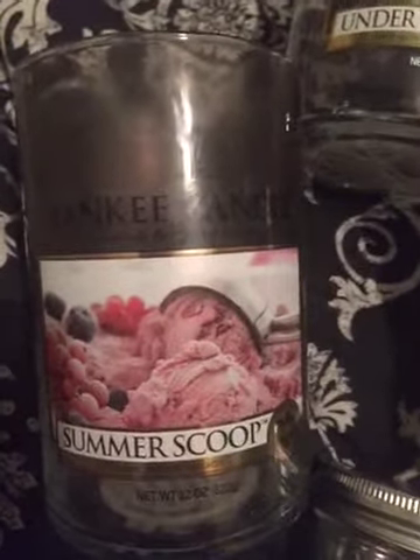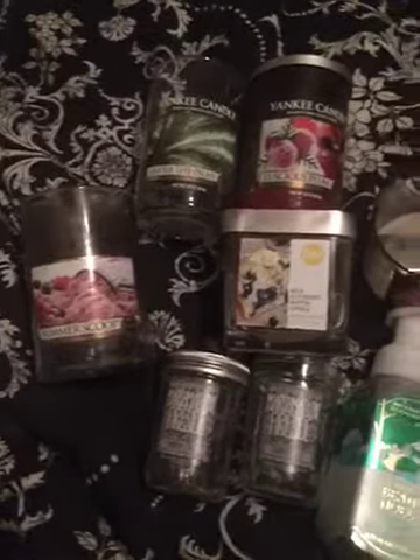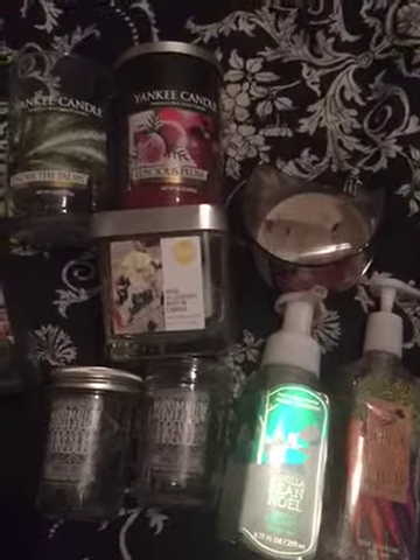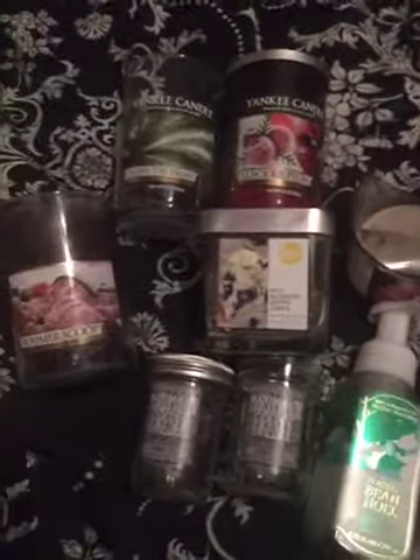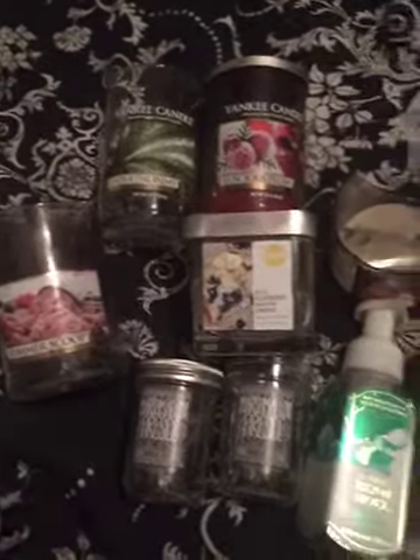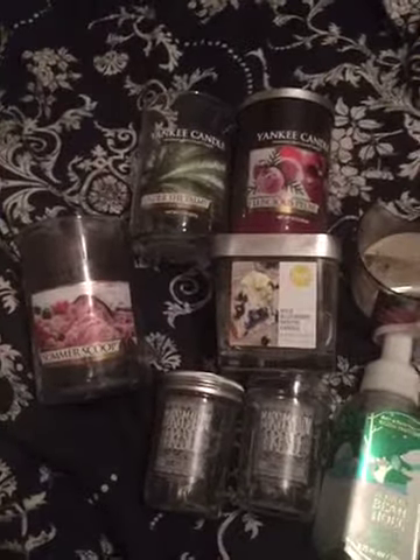So that's it for my empties! Hopefully I'll be doing these more often because my goal is to get through more of my products. I've been buying way more than I've been using, so I'm really on a no-buy and I have no idea when I'll start buying again. I need to get through my products — thank you so much for watching, guys. Bye!